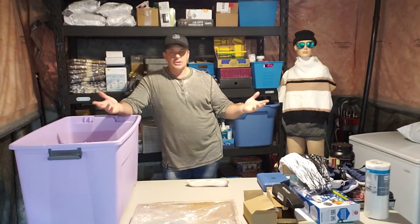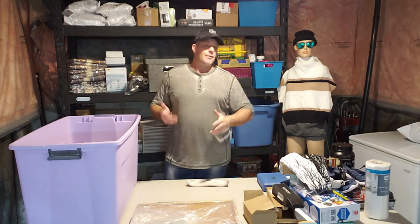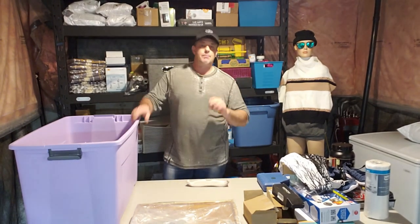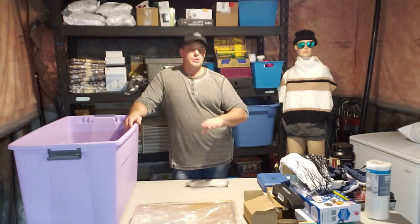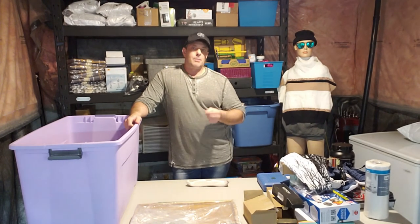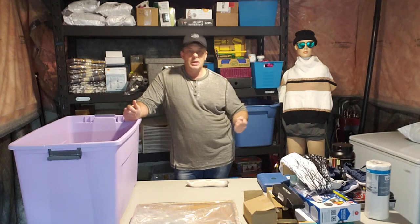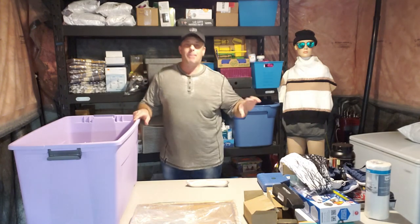The third type: somebody gets it, opens it, sees it's the wrong size or not the right quality, re-tapes it — but it's not factory-taped — and sends it back. Again, brand new product. So those are the three aspects of a return. I don't want everyone to think a return is always garbage. There are appliances where people have used them, and unfortunately some liquidators sell used products as new — that's what gives liquidators a bad name. If it's used, sell it as used. Open box but brand new, I sell it as open-box new condition.